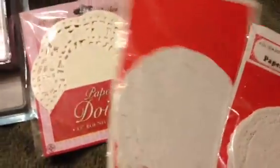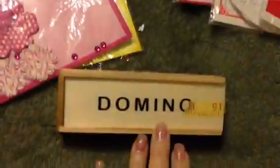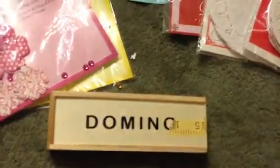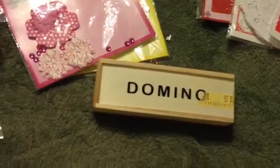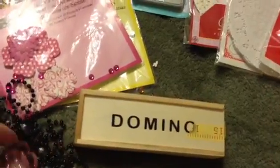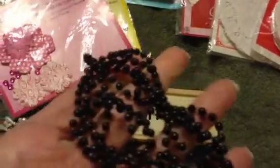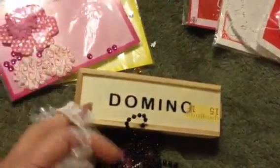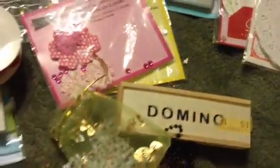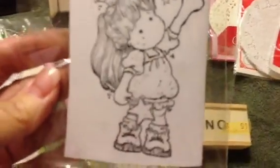She sent me all of these different doilies — look at this. She sent me a whole thing of dominoes — isn't that something? She sent me a bag of trim — isn't that flower gorgeous? These are so beautiful, I can't wait to use these on a project. Then she sent me some black pearls and this beautiful teardrop pearl, came in that little baggie. And last but not least, she sent me a Tilda stamp, which is what I used on my card because I thought it was fitting — I used that on the card I'm sending back to her.